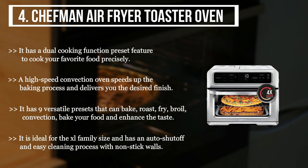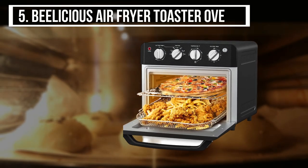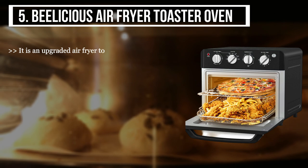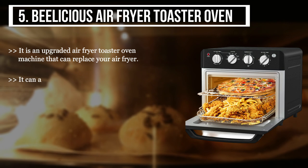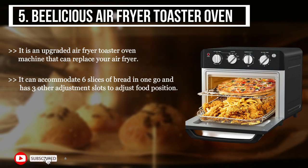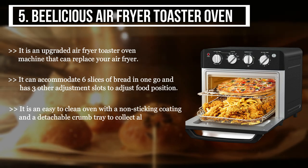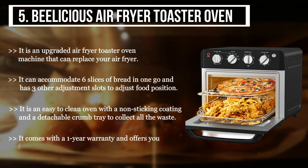The final product we have is the Delicious air fryer toaster oven. It is an upgraded air fryer toaster oven machine that can replace your air fryer. It can accommodate six slices of bread in one go and has three other adjustment slots to adjust food position. It is an easy-to-clean oven with a non-stick coating and a detachable crumb tray to collect all the waste. It comes with a one-year warranty and offers faster and crispier, properly cooked food.